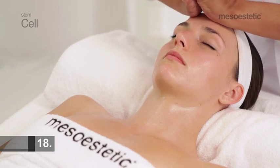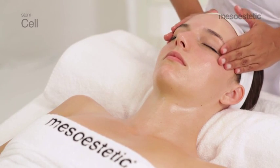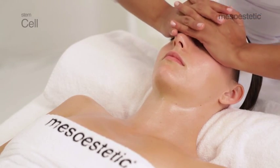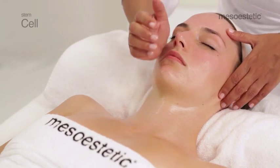Maneuver 18: effleurage with the hands entwined in a sagittal to lateral direction, four times, covering the forehead, eye orbicular, lip orbicular, and finally the neck.